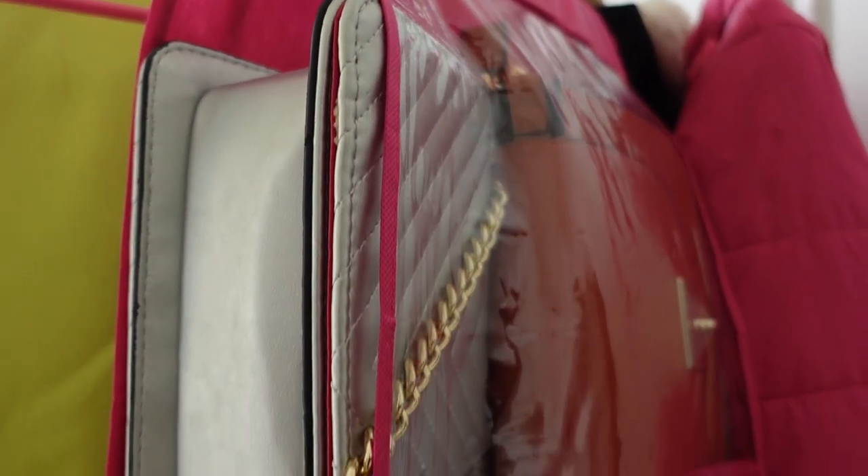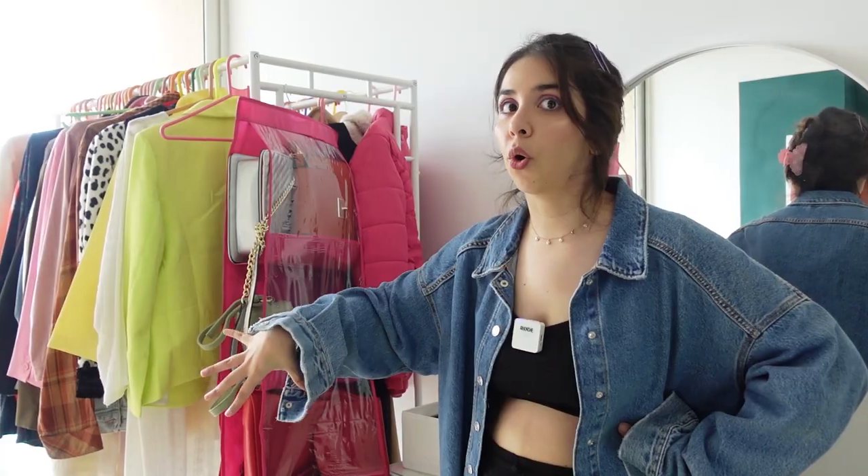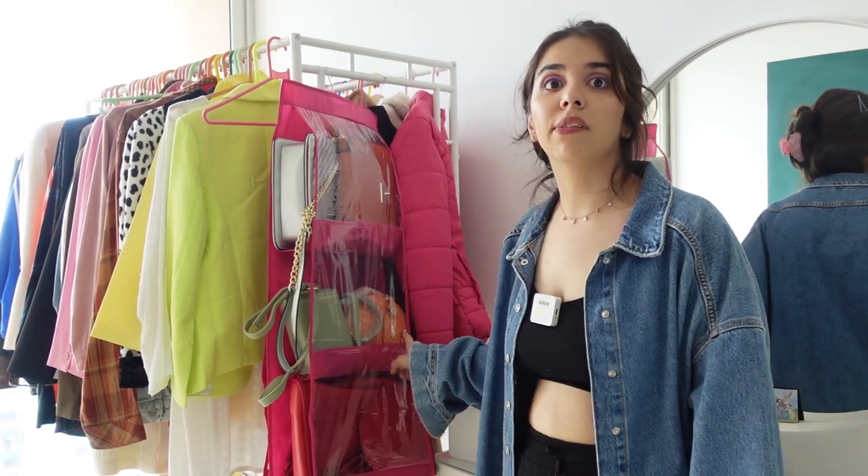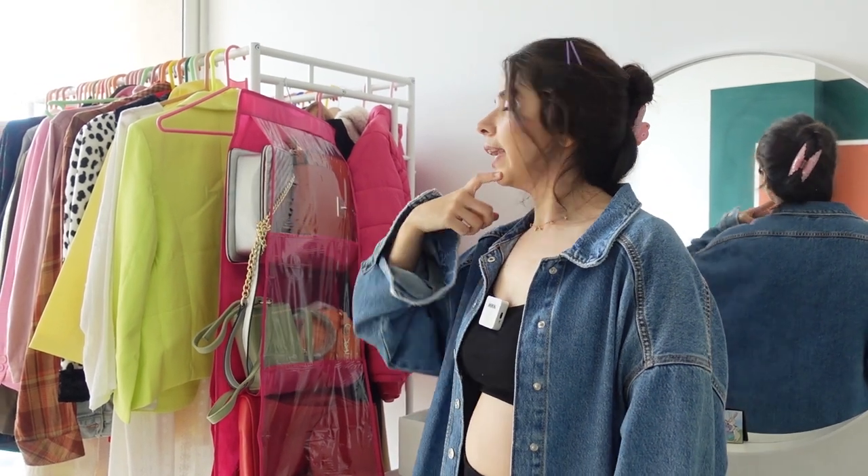Overall, I like it. This gets an 8 out of 10. What would make it better is if there were a way to seal the sides with a zip — that would be much better because then there is no dust or anything seeping through the bag. I will check if these bags are available and link them directly.